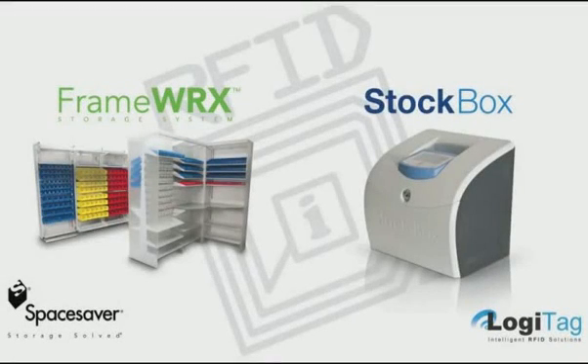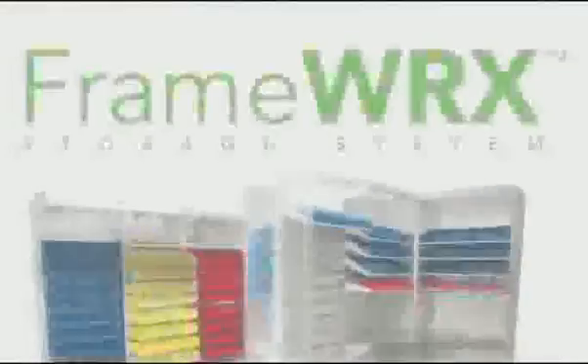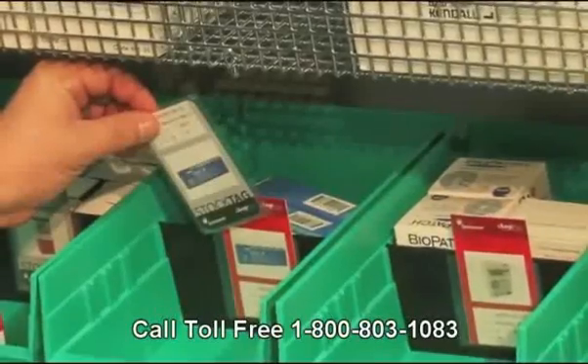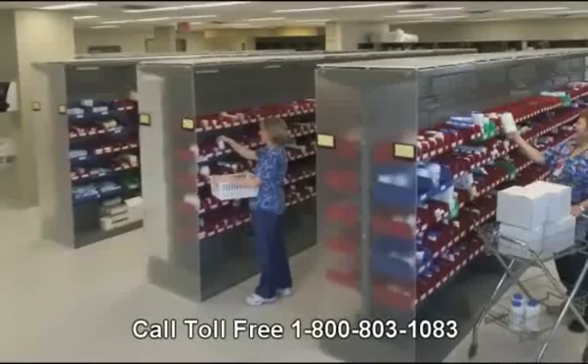SpaceSaver, a leading storage solutions provider, has partnered with Logitech, a world leader in RFID technology and solutions. By integrating SpaceSaver's award-winning FrameWorks storage system with Logitech's StockBox, the two companies have developed an open-access storage system that optimizes the management and replenishment of high-access,